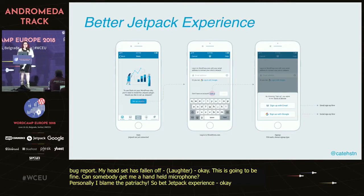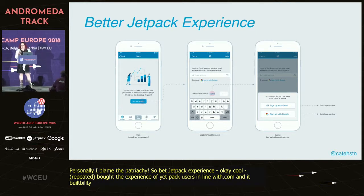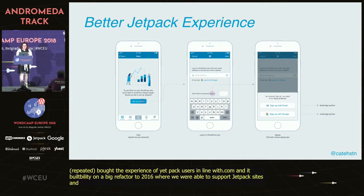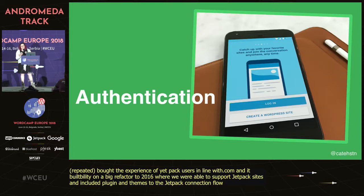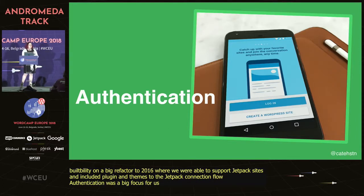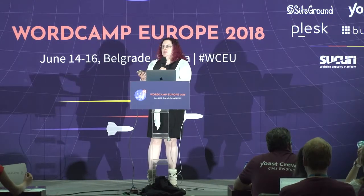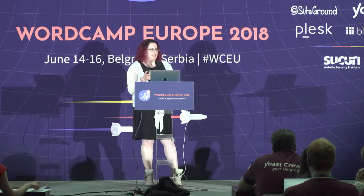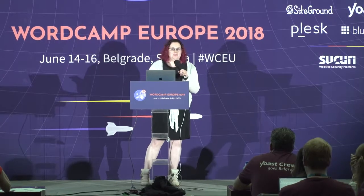The Better Jetpack Experience brought the experience for Jetpack users in line with .com. This built on a big networking refactor we shipped early 2016, where we were finally able to properly support Jetpack sites. This included plugin and theme management and improvements to the Jetpack connection flow. Authentication was also a big focus — our support queue was full of tickets from users unable to log into the app. We rolled out an all-new login experience, then a new sign-up experience including site-less sign-up. We also revamped site creation, giving people better defaults. It's really exciting that people can get started with WordPress for free from an app.